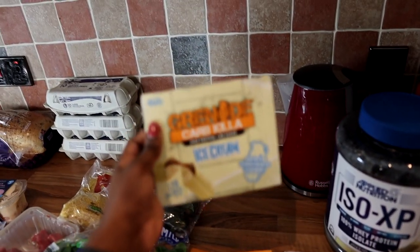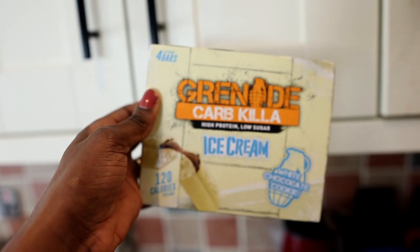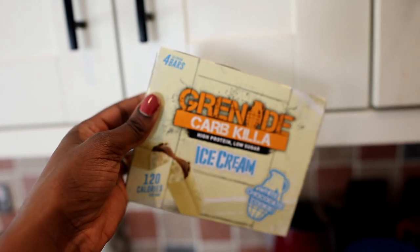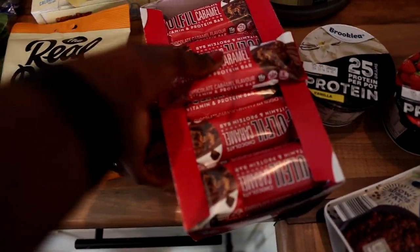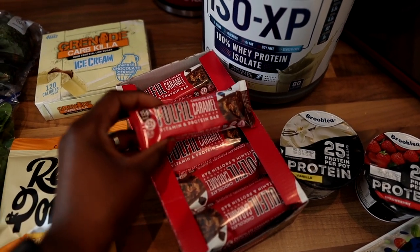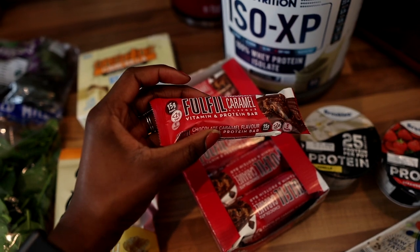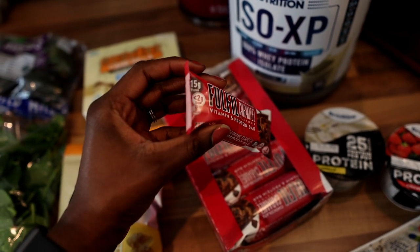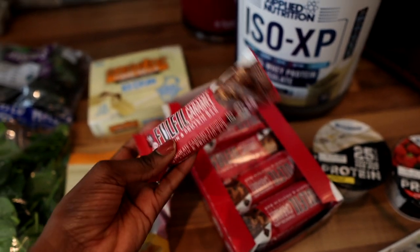Next snack I want to show you are these Grenade Carb Killer High Protein Low Sugar Ice Creams. We haven't tried these yet — we just saw these in the store and thought they'd be nice to give a go. Next are these protein bars by a brand called Fulfill. Ordinarily I find protein bars quite dense and quite yucky, but these are quite nice. They are about 120 to 140 calories and they have 15 grams of protein, which is a great snack if you're trying to build your protein and also not lay off the chocolate. So it's a nice halfway house.